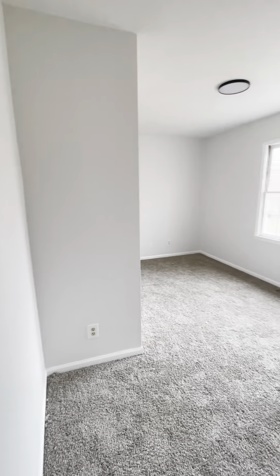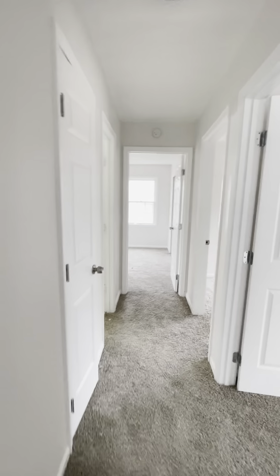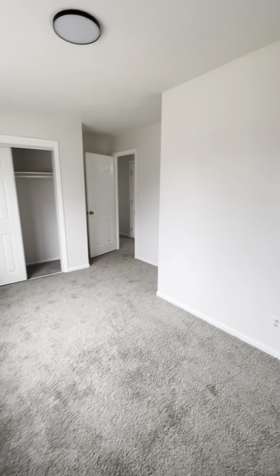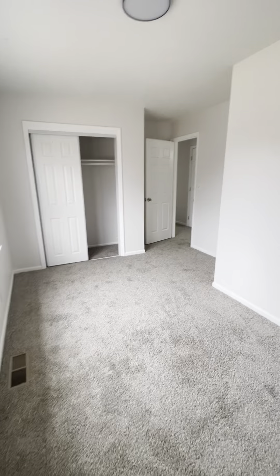And then the last bedroom on this floor — bedroom number four. So there are three bedrooms on this main level, one, two, three, aside from the master, and then there's a bonus room in the basement. This bedroom is oddly shaped and it does make it feel a bit small. There's a little bump out, but I would say it's probably about the same size as bedroom number one with the bump out.